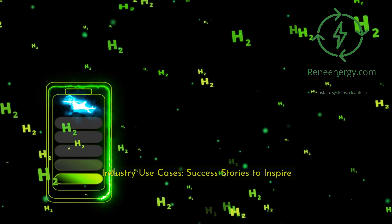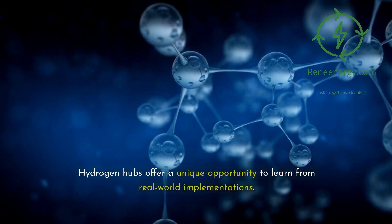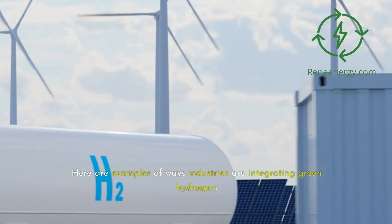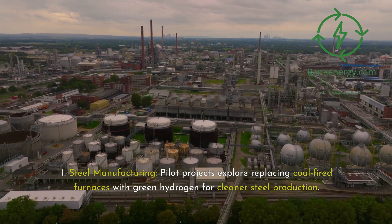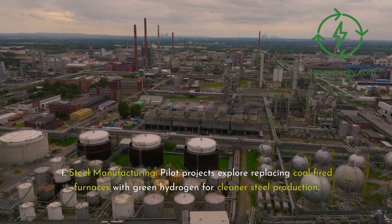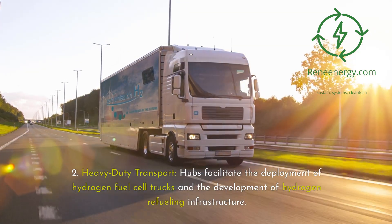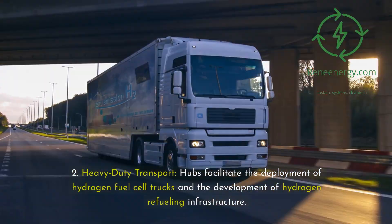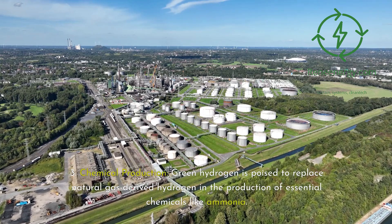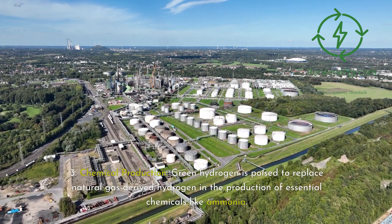Industry use cases — success stories to inspire. Hydrogen hubs offer a unique opportunity to learn from real-world implementations. Here are examples of ways industries are integrating green hydrogen. First, steel manufacturing: pilot projects explore replacing coal-fired furnaces with green hydrogen for cleaner steel production. Second, heavy-duty transport: hubs facilitate the deployment of hydrogen fuel cell trucks and the development of hydrogen refueling infrastructure. Third, chemical production: green hydrogen is poised to replace natural gas-derived hydrogen in the production of essential chemicals like ammonia.